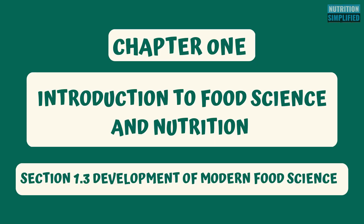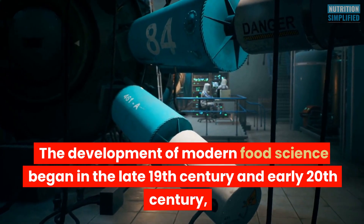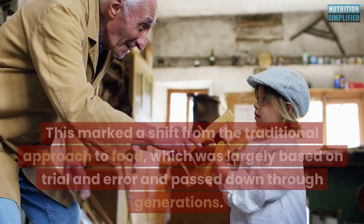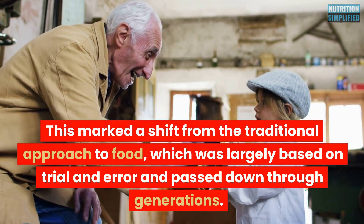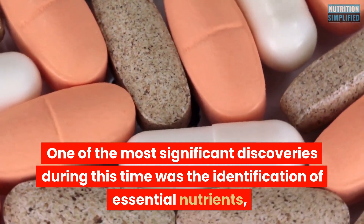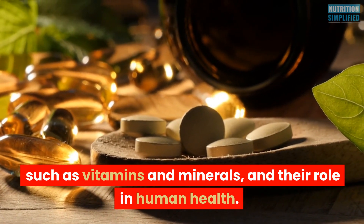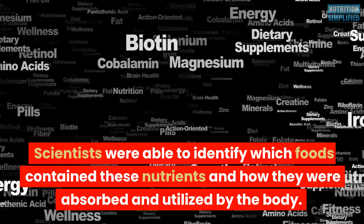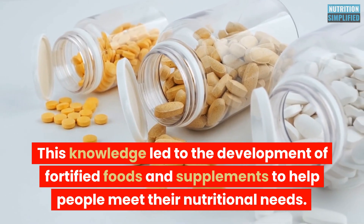The development of modern food science began in the late 19th century and early 20th century, when scientists began to investigate the chemical and nutritional composition of foods. This marked a shift from the traditional approach to food, which was largely based on trial and error passed down through generations. One of the most significant discoveries during this time was the identification of essential nutrients such as vitamins and minerals, and their role in human health, which led to the development of fortified foods and supplements.